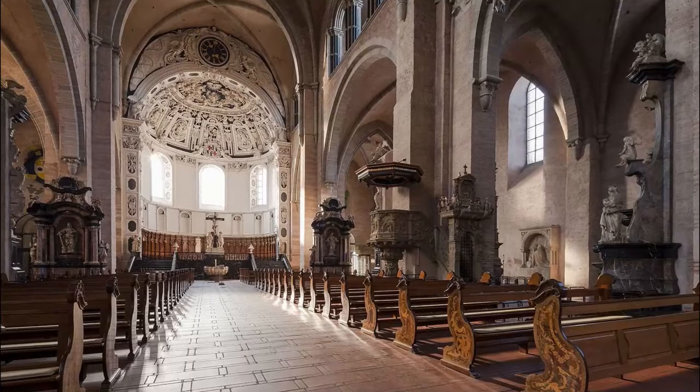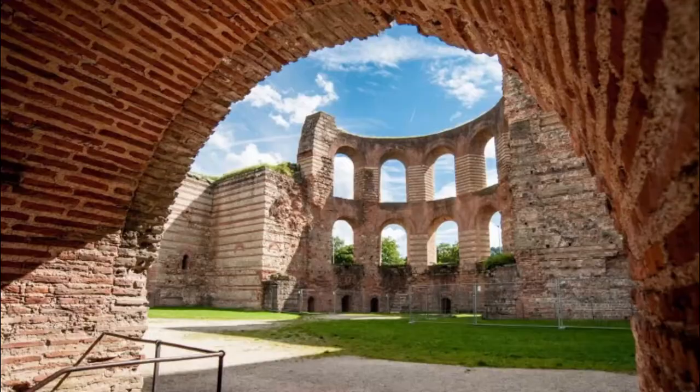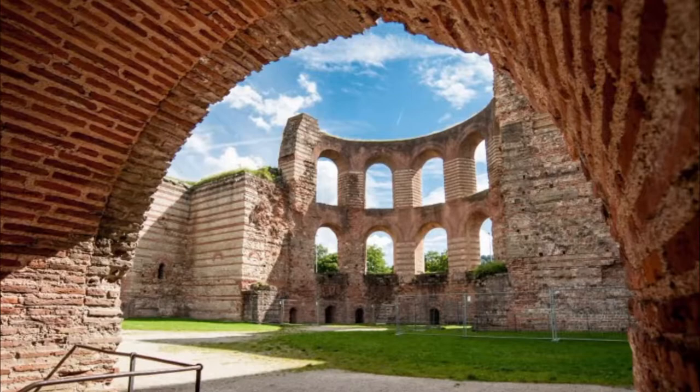Number five: Trier Imperial Baths. Augusta Treverorum's fourth-century bathing complex had a magnitude that was almost unmatched north of the Alps, and large chunks of its arched 19-meter walls are still in place.